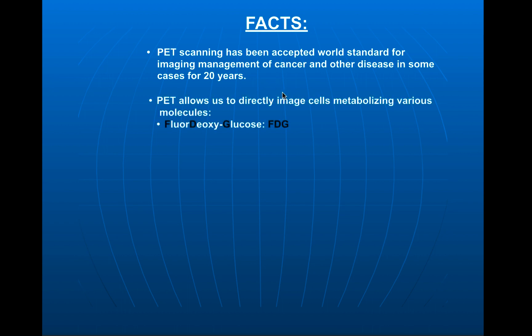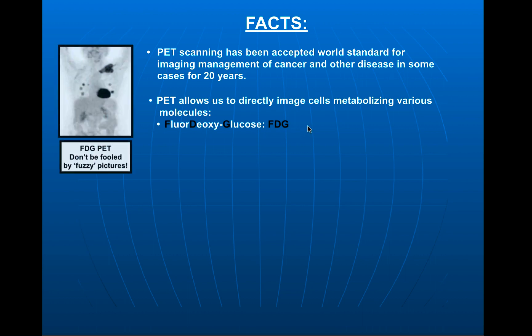What PET scanning uniquely allows us to do is directly image cells metabolizing various molecules. One of the most useful substances is plain old ordinary glucose. We make a slightly altered form called fluorodeoxyglucose, or FDG. Deoxy means we've removed one oxygen and replaced it with a radioactive fluorine atom. And thus, we get these pictures here.